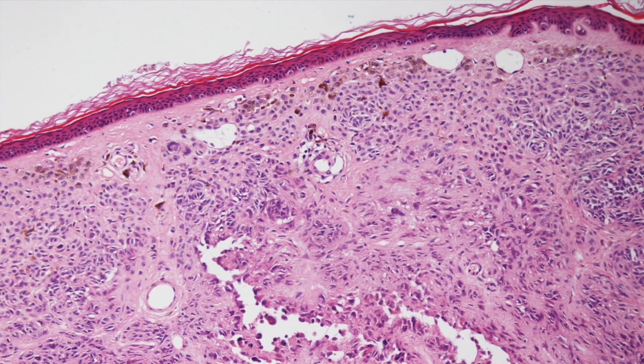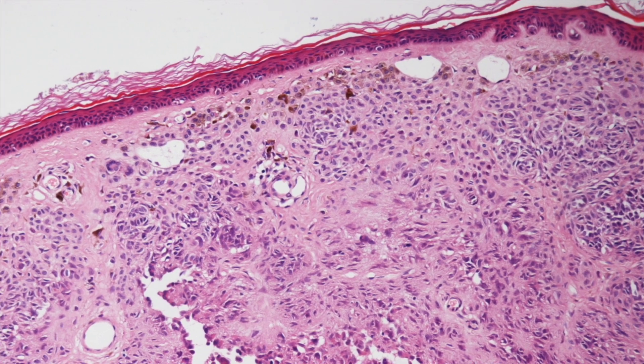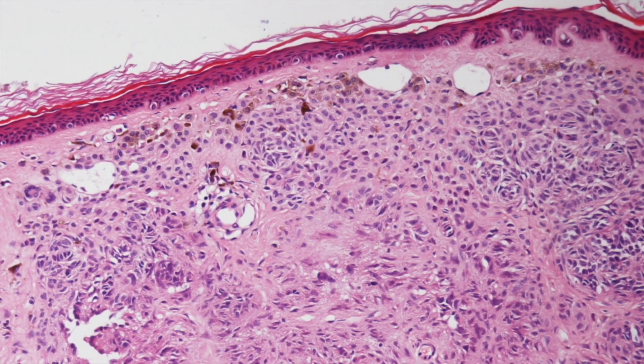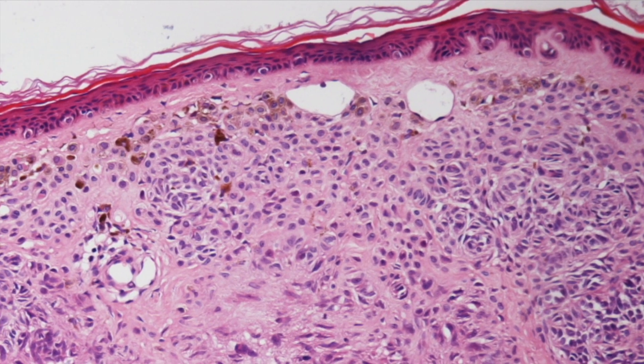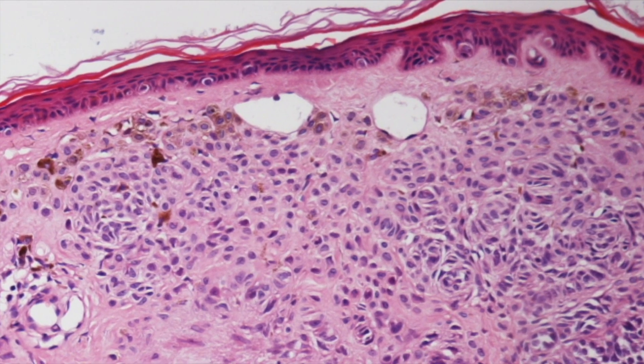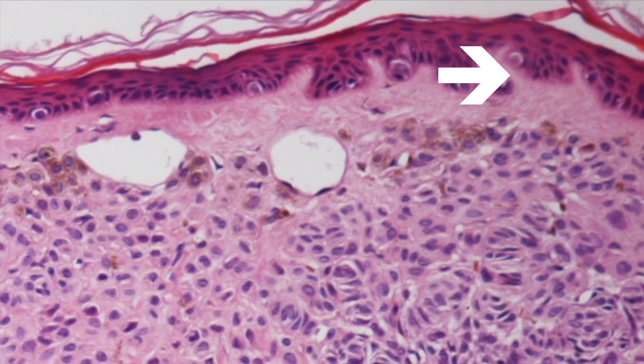Here just below the epidermis the nevus cells have a more epithelioid appearance. At the epidermodermal junction at the right of the picture is a tiny highline globule consistent with a small Camino body.